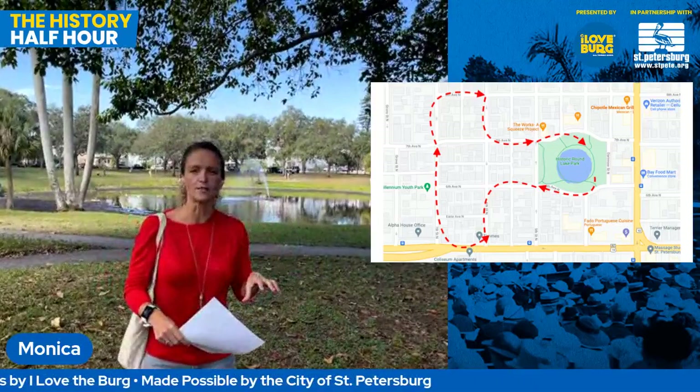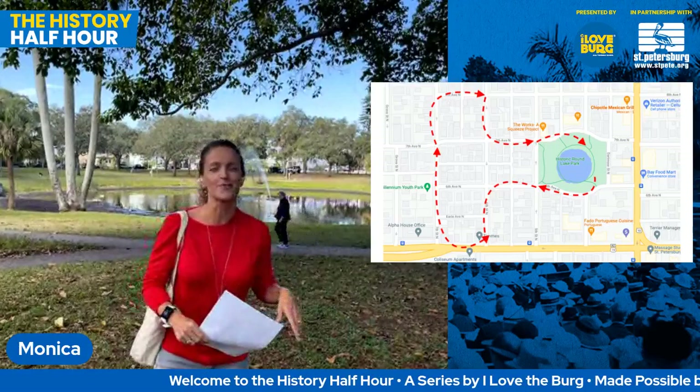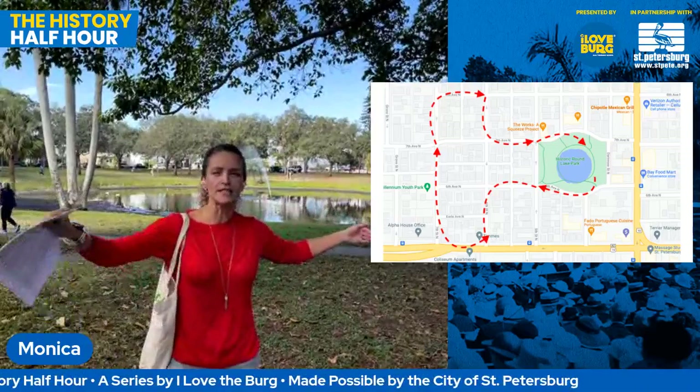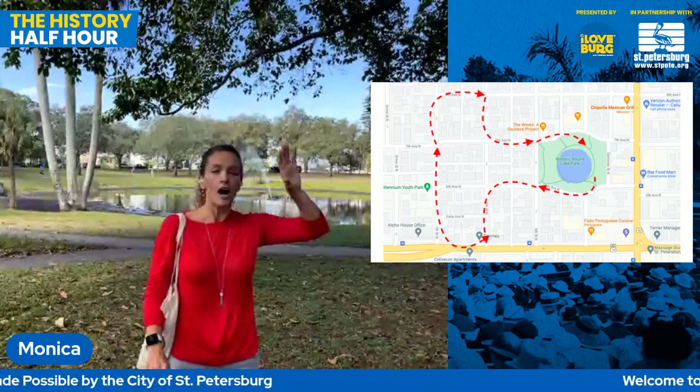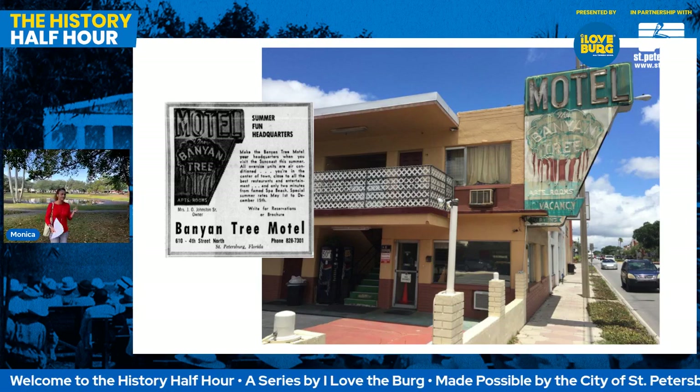You'll see me touch my ears sometimes — we're dealing with some wind today so I'm trying to keep the earbuds in tight. If you want to visit Round Lake, the lake itself lies between 6th Avenue and 7th Avenue North. A great landmark to tell you you're going to the right place off of 4th Street is the Banyan Motel. It's a pretty famous, well-known sign in St. Pete — great for a mid-century modern sign. The motel itself was built in 1958.